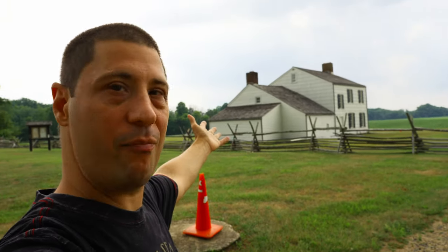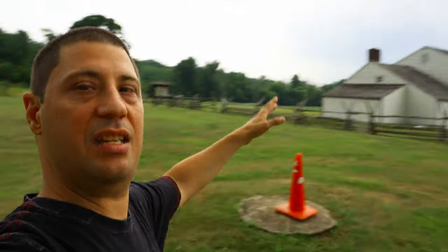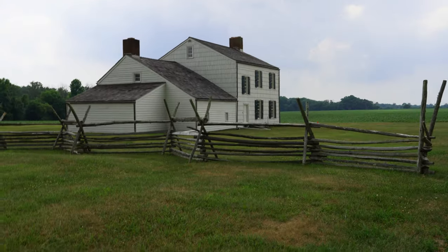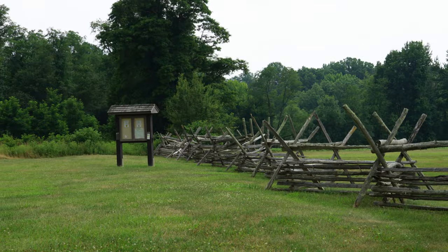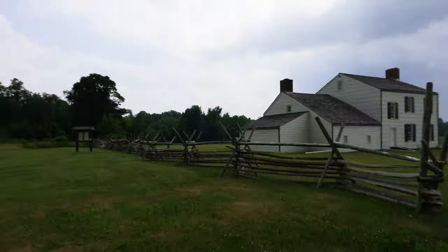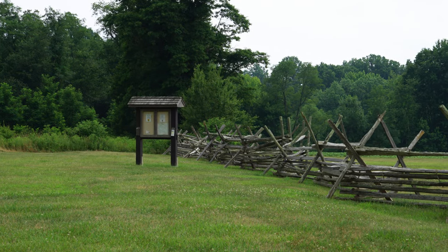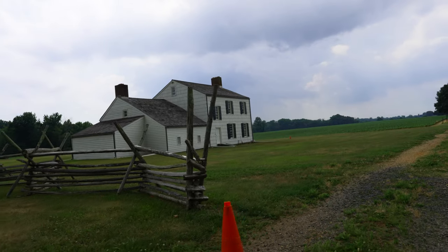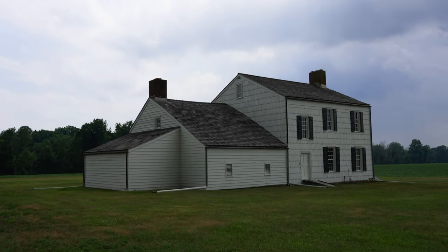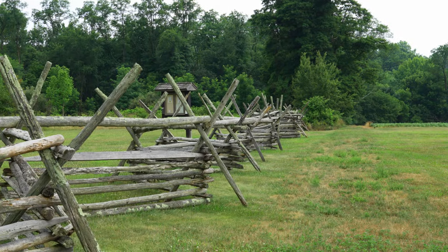Alright, our first spot today is the Craig House. I've been here before when I did the Monmouth County Battlefield State Park video, but I couldn't get over to this area because it was blocked off. This is the other side — the side you're supposed to come in from, with the parking lot over there. It has to do with the Revolutionary War, like all these spots. I'm not sure what the Craig House is all about — I'll link all the information in the description, unless we find an information board. It's not open today; the sign says only open on Sundays. You can see the war-era fencing here.